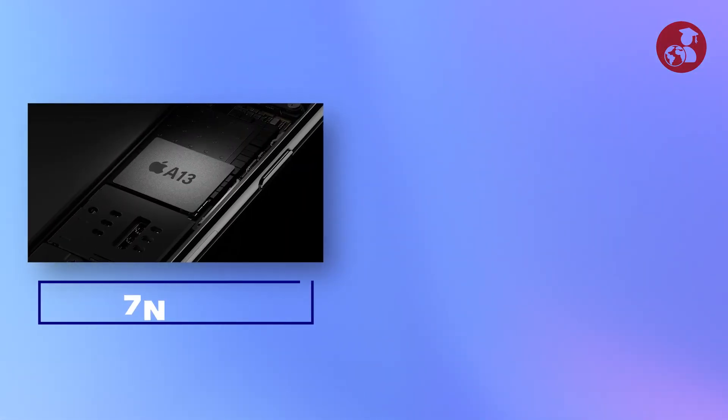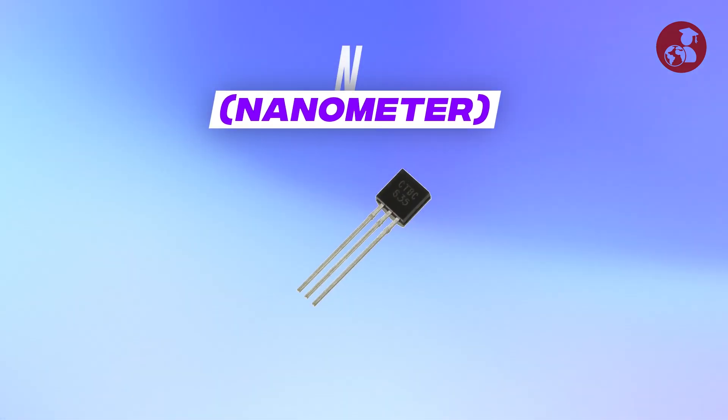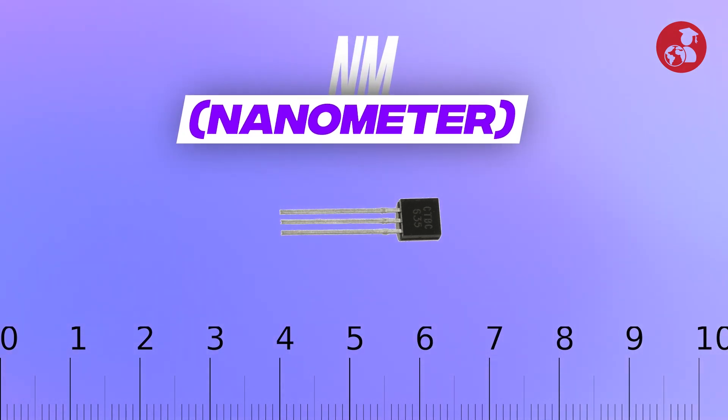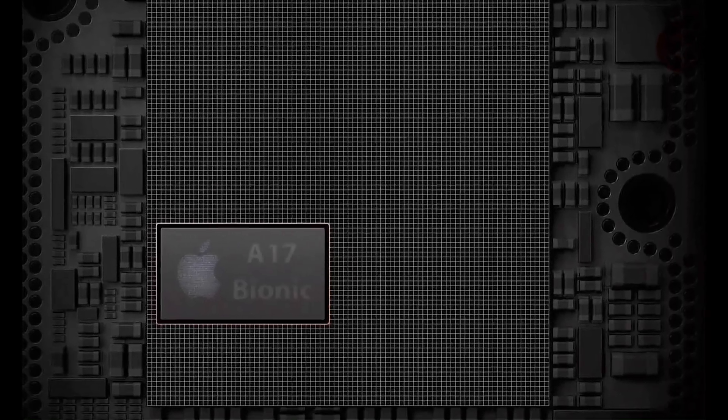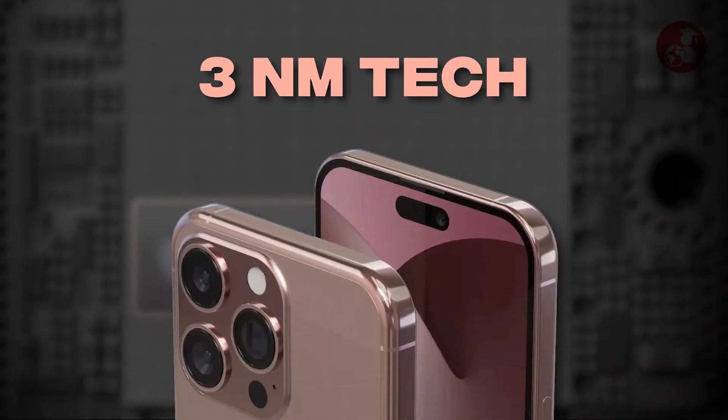The A13 uses a 7nm tech node whereas the A16 has 5nm, and the term 'nm' is nothing but the size of each transistor used in the chip in nanometers. The latest A17 chip used in the iPhone 15 Pro is built on 3nm technology.